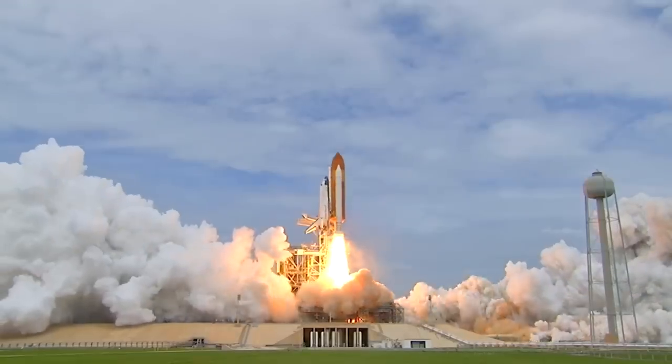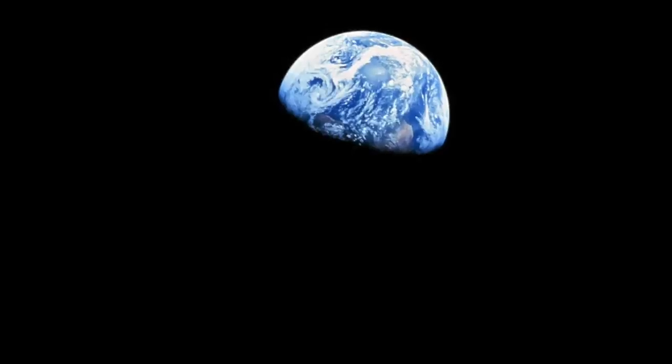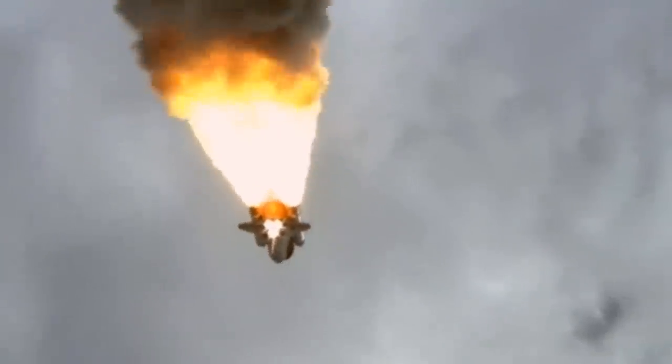For more than two decades, Space Shuttle Atlantis was one of the workhorses of NASA's shuttle fleet. It orbited the Earth over 4,000 times, traveled a distance more than 500 times the distance from the Earth to the Moon, and was the last space shuttle to put Americans in orbit.